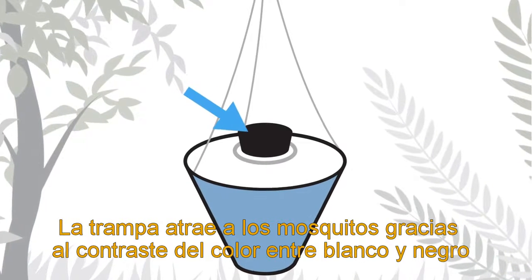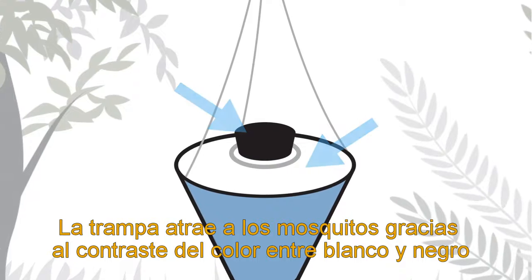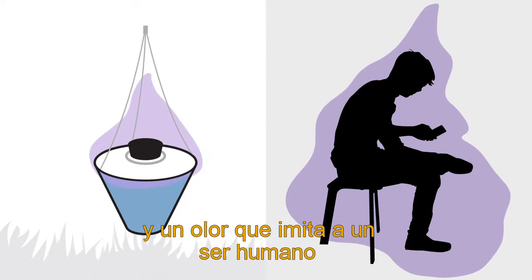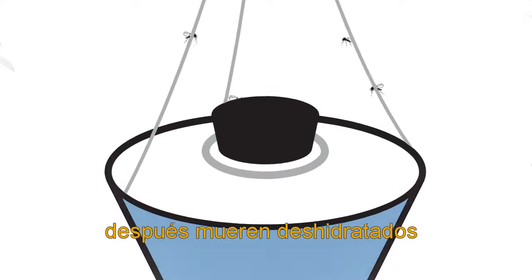The traps attract mosquitoes through black and white contrast, which act as visual cues, and human body emissions, so they look and smell like a human being. Approaching mosquitoes are sucked into them and dehydrate.